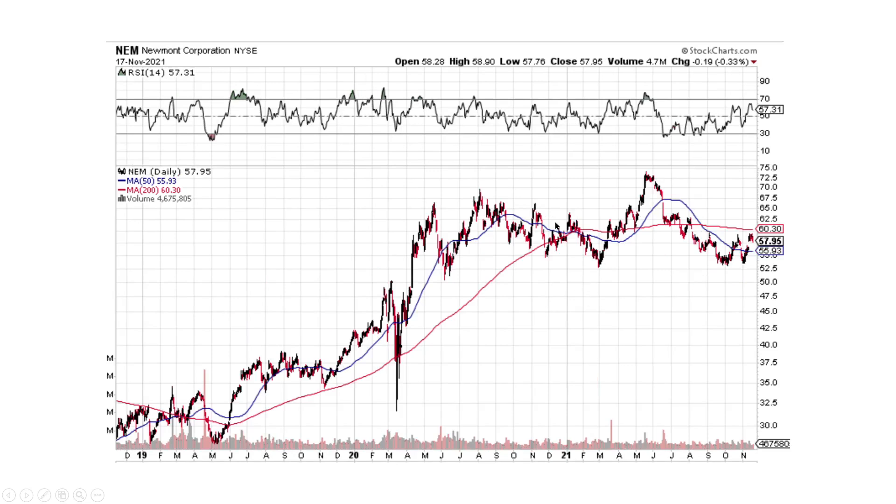Here's Newmont Corporation — it came on up, pulled on back. We broke this downtrend line and it's still doing all right, hitting some resistance.